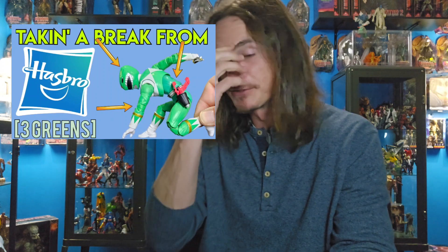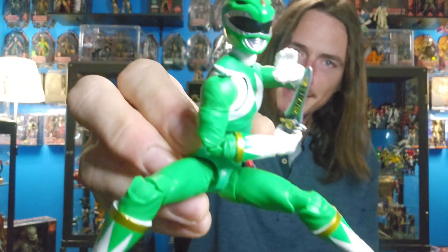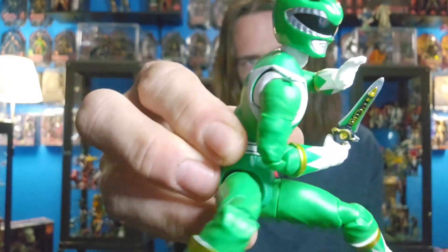Welcome back to the channel. I feel like shit but I'm gonna put this video out there and push through. For anybody who's new to the channel, I made a video about four videos back — go check the catalog, I'll put a link in the description. I bought this Green Ranger figure and he is pretty much three different shades of green.